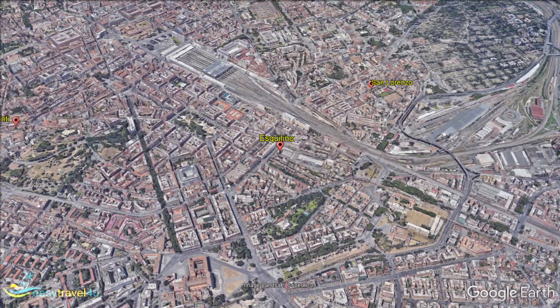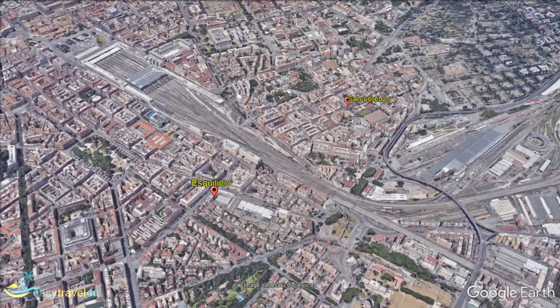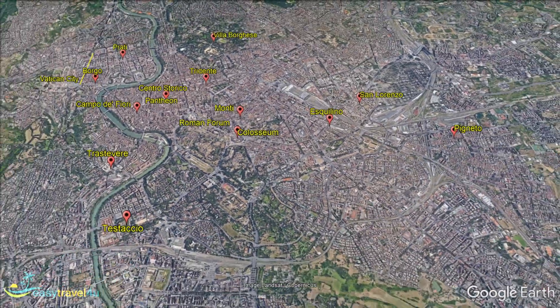San Lorenzo is a vibrant, student-friendly, slightly down-at-heel area of Rome just to the southeast of Rome's Temini train station. It's great for budget travelers and people seeking fun nightlife, but perhaps not the best choice for families.